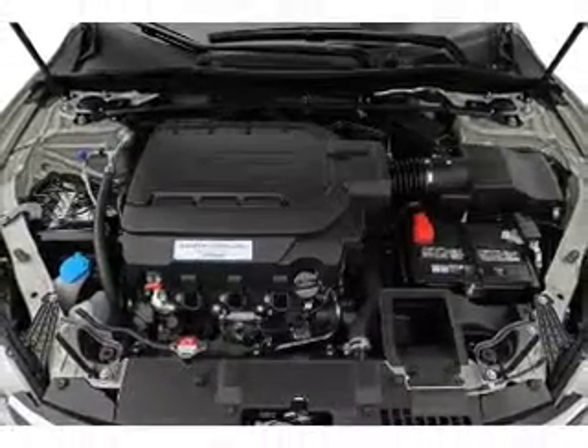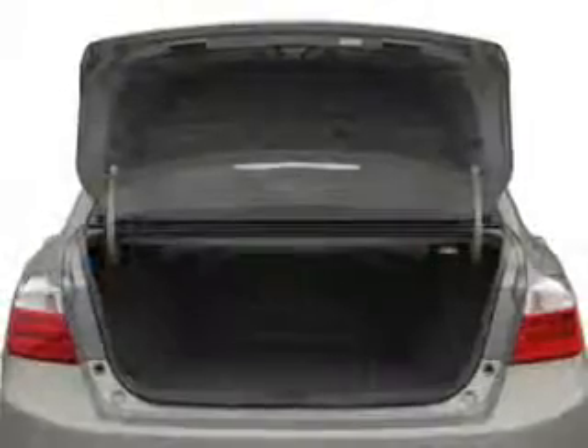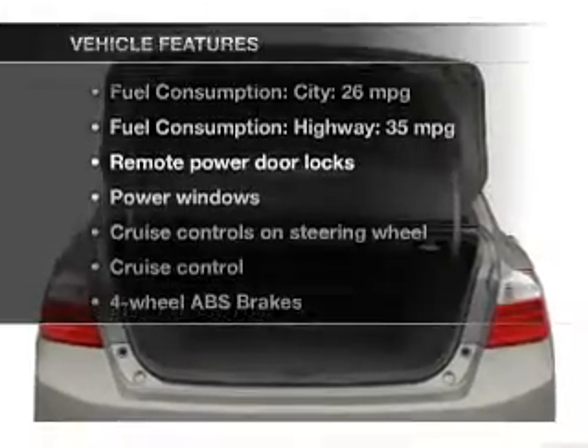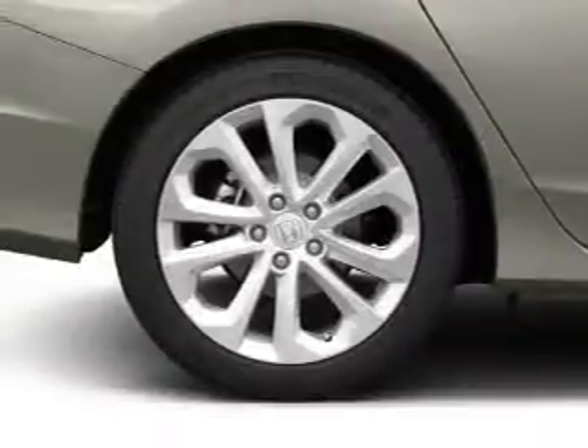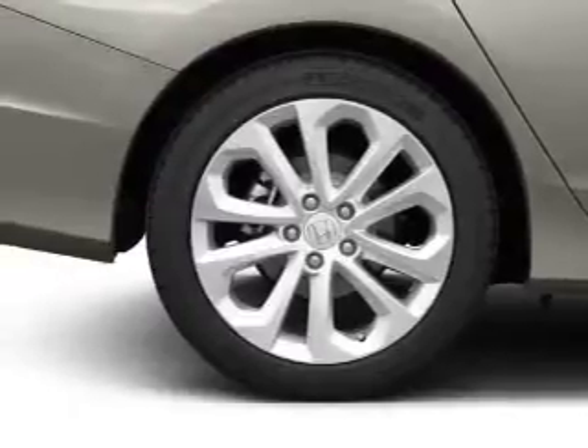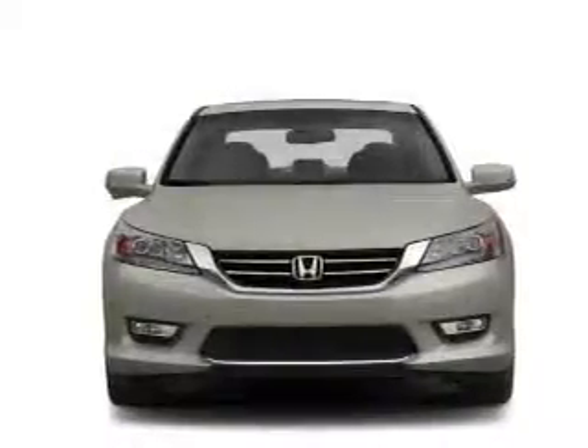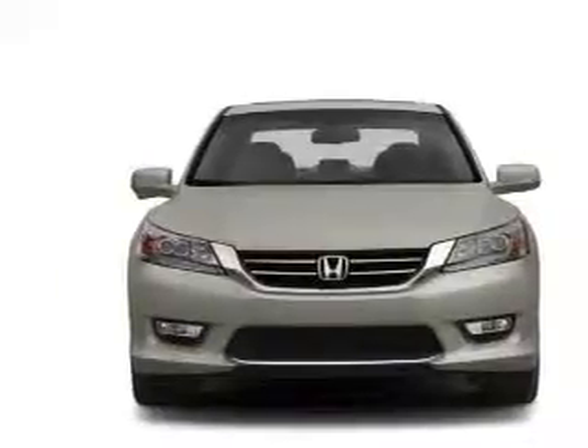The anti-lock braking system will keep you safe on the road, and memory settings are one of many features. Plus, enjoy these notable features included in this vehicle: keyless entry, power door locks, power windows, cruise control, Bluetooth wireless, an AM/FM stereo with a CD player, and power mirrors.